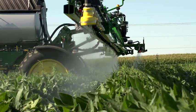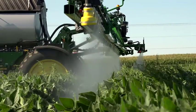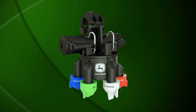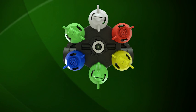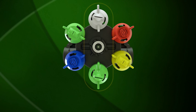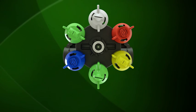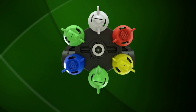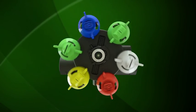Each turret on the spray boom allows you to work with three pairs of nozzles for a total of six nozzle choices. Having three pairs of nozzles means you can set up for three different spray jobs: one pair for pre and post-emerge herbicide application, another pair for pre and post-emerge liquid fertilizer, and a third pair for post-emerge plant health application of fungicide or insecticide. No need to replace nozzles for different spraying jobs — just rotate the nozzles on the turret.